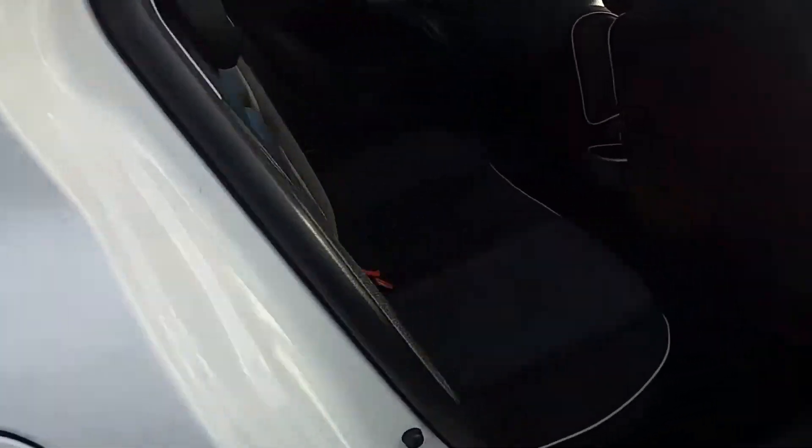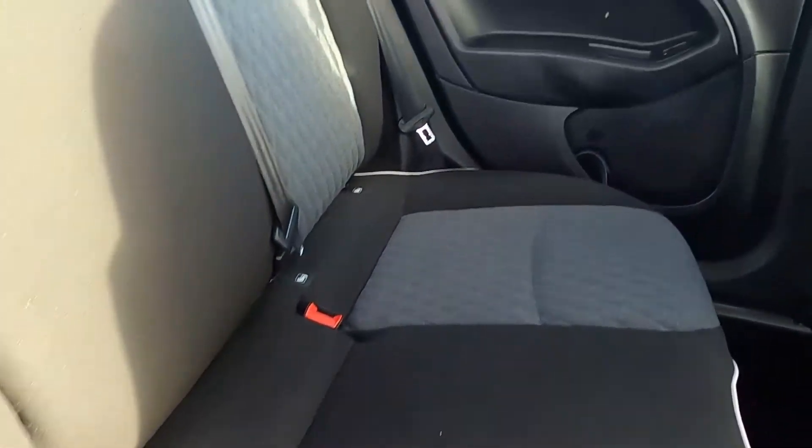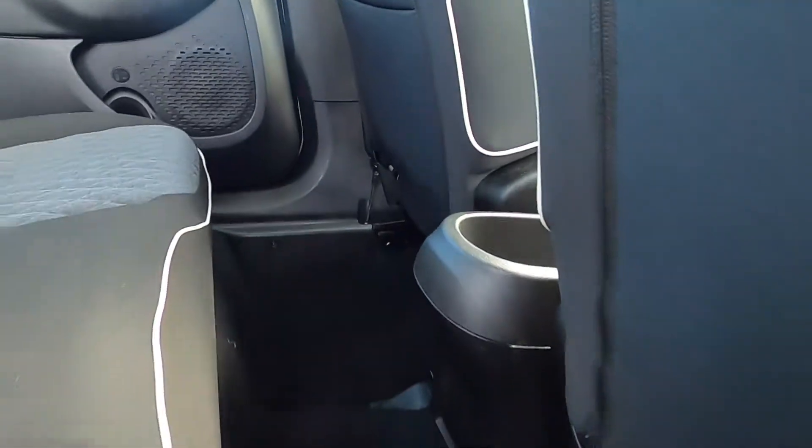So this Fiat 500X has a partial leather interior. You've also got ISOFIX points, electric windows, and seat pockets as well. There's plenty of leg room for all passengers.